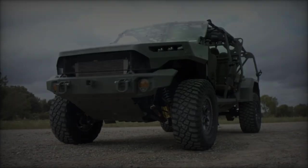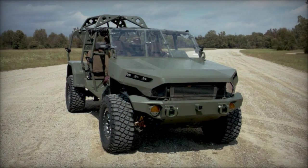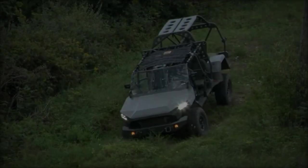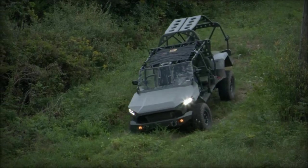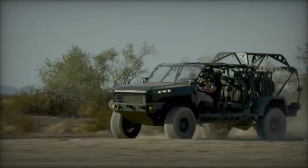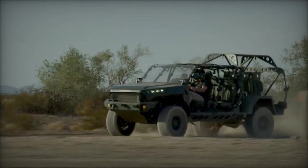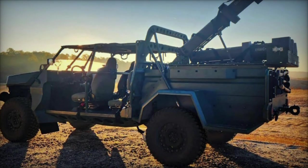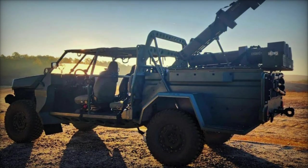The partnership between GM Defense and Mistral Inc. to integrate the HERO-120 loitering munition with the ISV represents a significant advancement in military technology, enhancing the tactical capabilities of US military forces. This collaboration not only underscores the versatility and adaptability of the ISV but also sets a new benchmark for integrating mobility and lethality in light tactical vehicles. With ongoing developments and potential adaptations for various mission requirements, this enhanced ISV configuration is poised to play a critical role in future military operations.